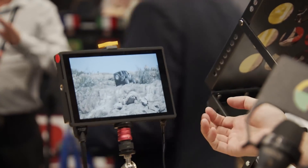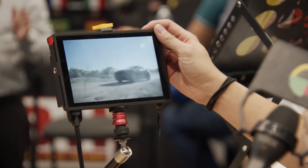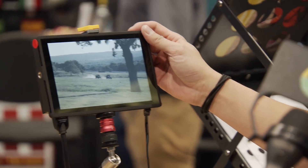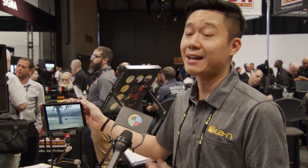One of our newest monitors right here is the DH7 V2. It's an upgraded version of our DH7. The biggest upgrade — it has all the popular features of the DH7, which is 4K input, waveform, and everything. But what's included in this one now is 3D LUTs and HDR preview.